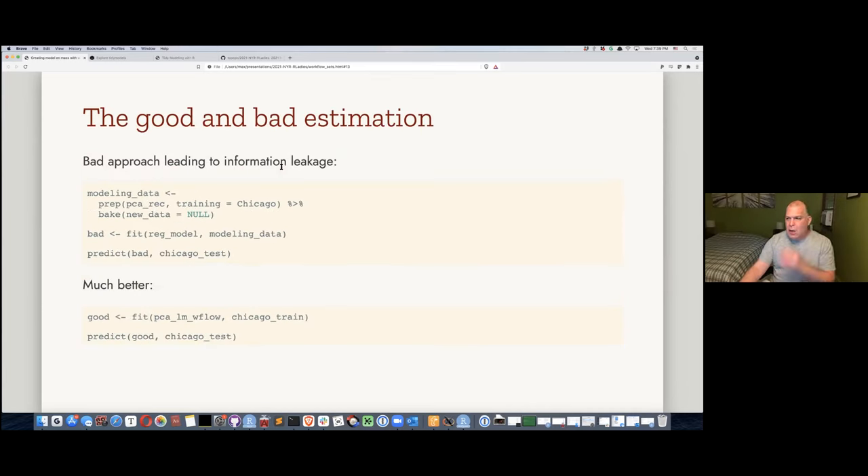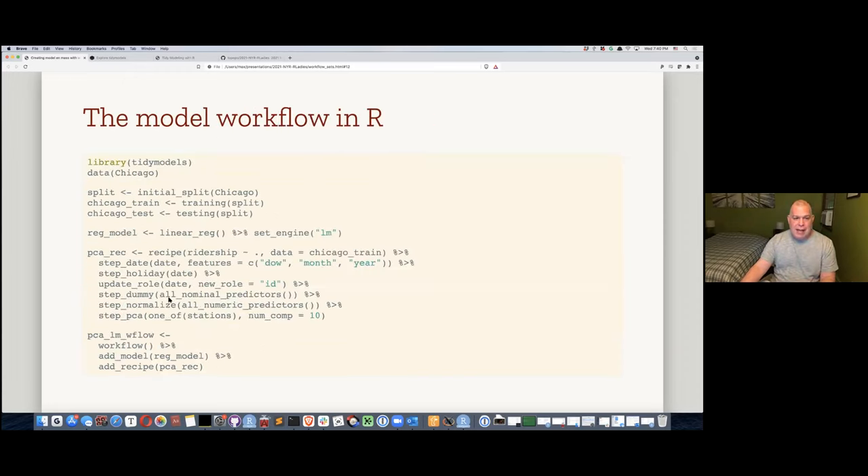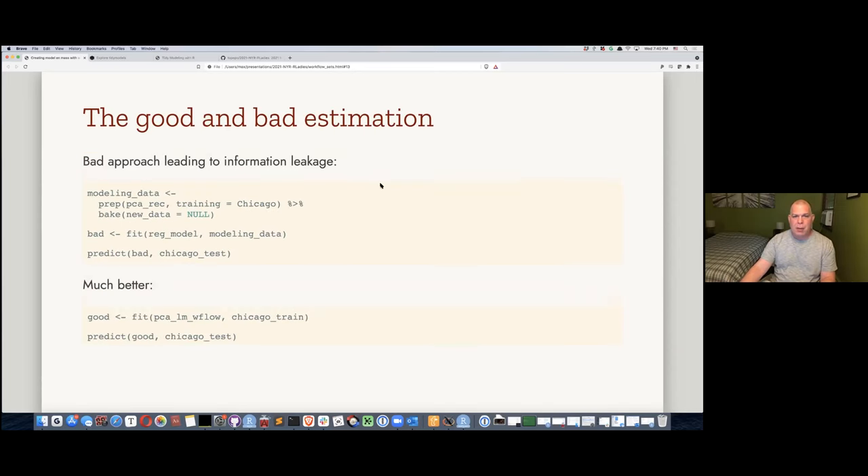Question: what's the structure of a PCA recipe? When you print it out it has a nice print method, but under the hood it saves the steps executed and their values — not a simple structure, more like a list with a bunch of classes added. We have tidy methods for everything, so if you want to extract the means, standard deviations, or PCA loadings from any of these steps you can do that through tidy methods. The actual recipe structure is fairly complicated but well documented.